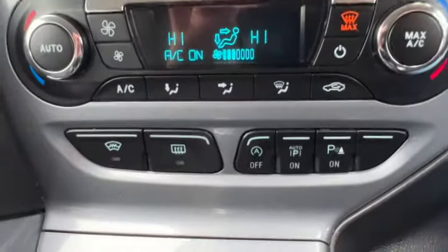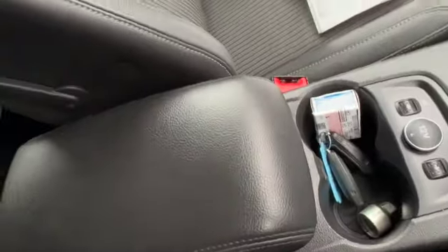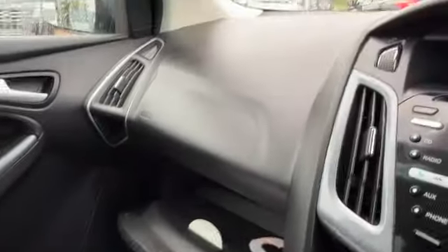We've got climate control, heated front screen, heated rear screen, six-speed manual gearbox, heated front seats, got the locking wheel nut with two keys, service history with the car, good-sized glove box and let's show you around the rest of the car.